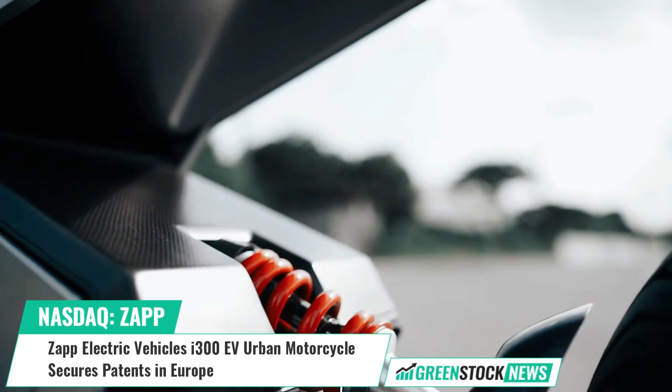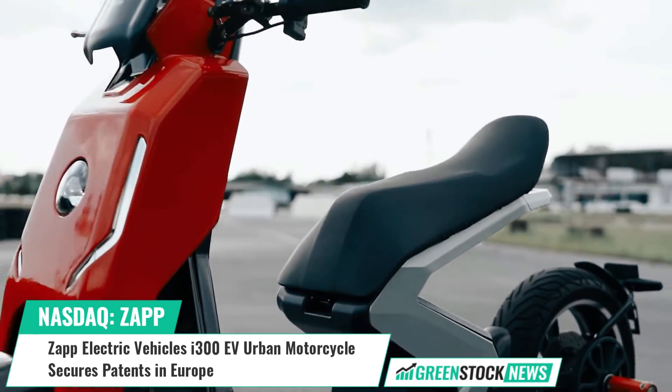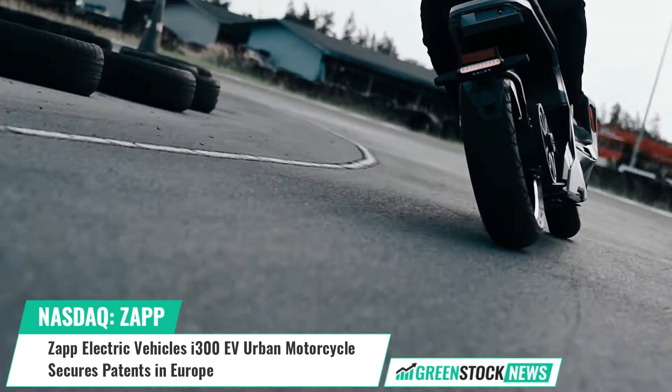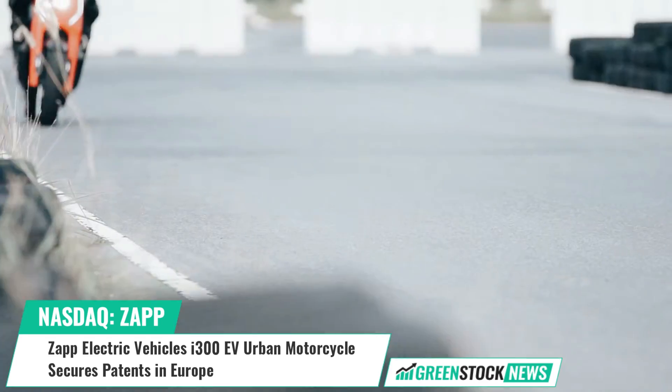Zapp's strategic vision emphasizes design, performance, sustainability, manufacturing, and customer experience. With the I-300 Carbon already available for pre-order, Zapp's commitment to cutting-edge technology and forward-thinking design is set to shape the future of electric mobility.